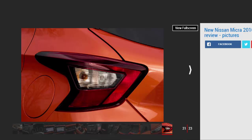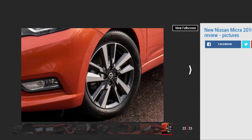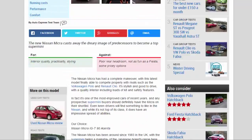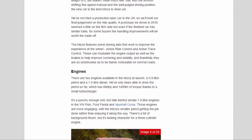With the smooth-shifting five-speed manual and a well-judged driving position, the new car is the best Micra to drive yet. We haven't tried a production-spec car in the UK, so we'll hold final judgment on ride quality. A prototype driven in 2016 seemed a little on the firm side, but even if the finished car has similar traits, for some buyers the handling improvements will be worth the trade-off.